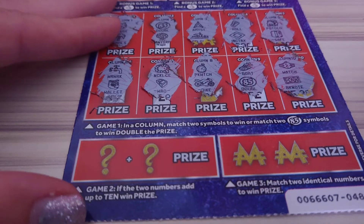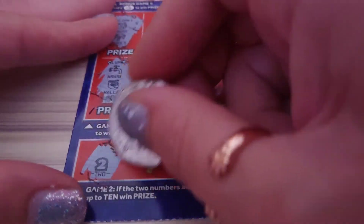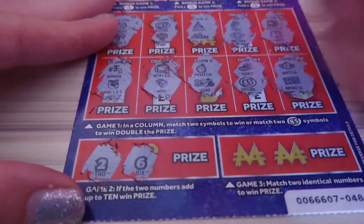We've still got two games left, so you never know. If the two numbers add up to ten we win that prize. So we have a number two and a number six — so no, unfortunately.